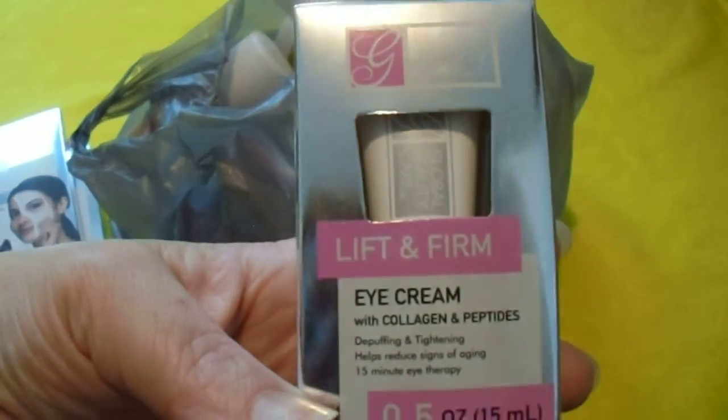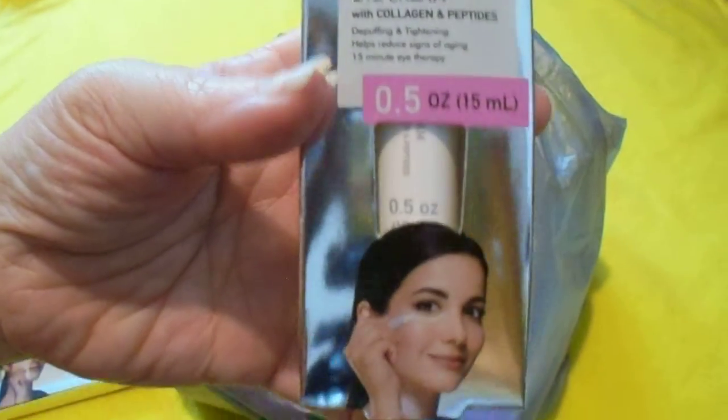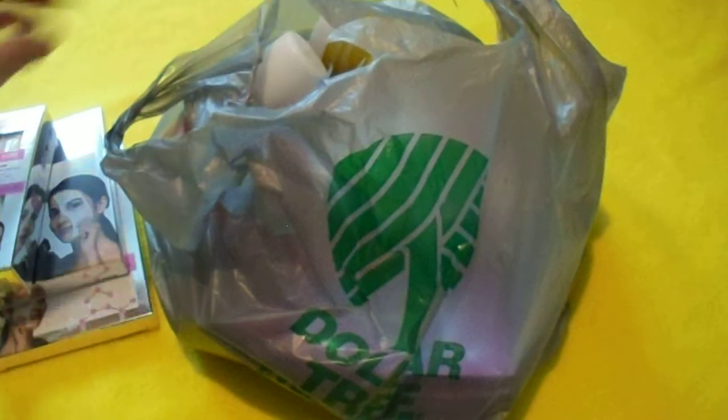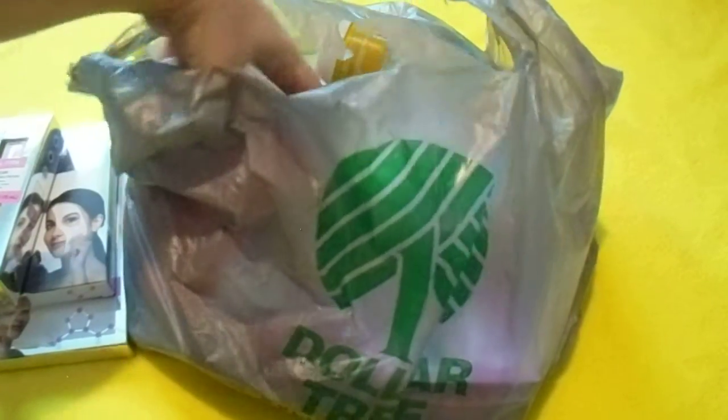Next is their Lift and Firm Eye Cream. They have really nice packaging, and their products are really good too. That's why I was excited to find a bunch of stuff there — I didn't think I would, but I did.